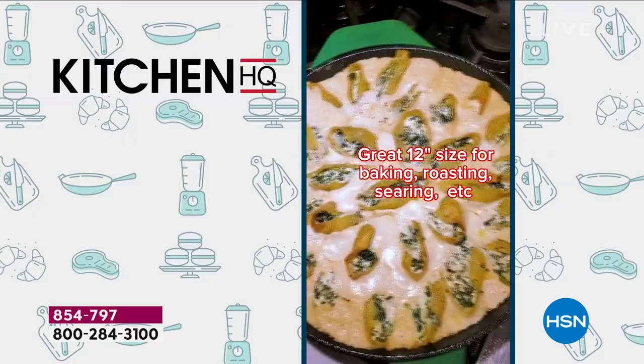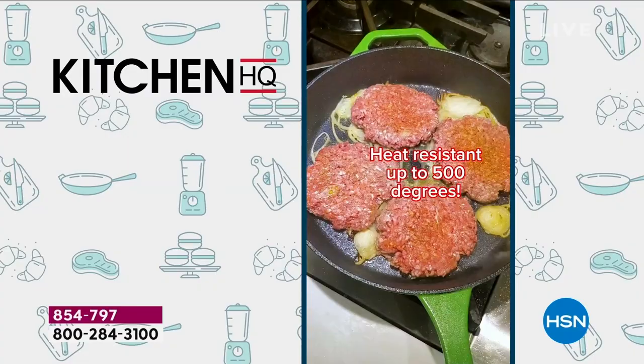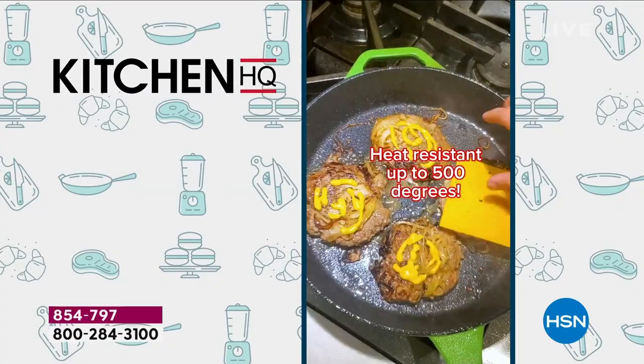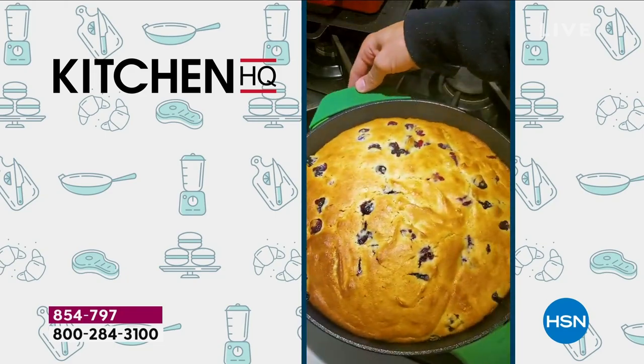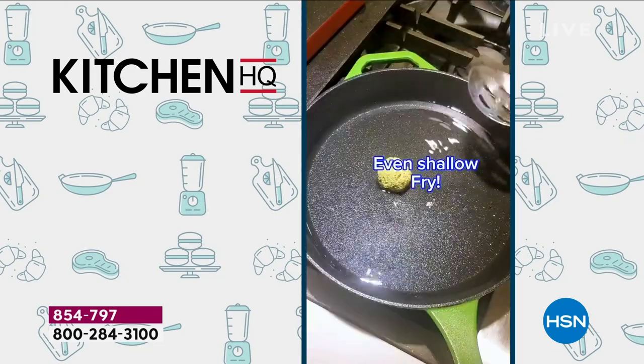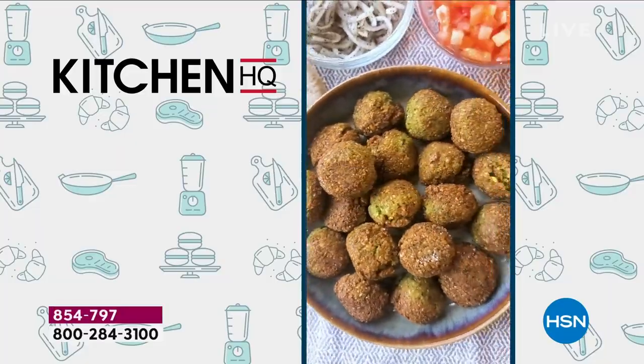Why cast iron? You can bake, roast, fry, braise, and get that perfect sear because you get perfect heat conductivity. The best smash burgers. All these recipes I developed are on hsn.com — a lemon ricotta cake, cornbread, shallow-fried falafels. They're perfect because your oil temp won't drop when you're cooking in cast iron.